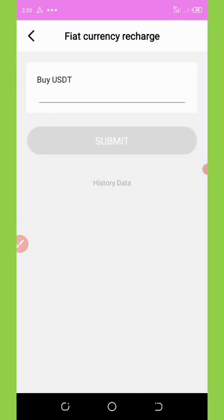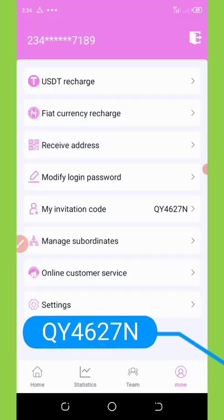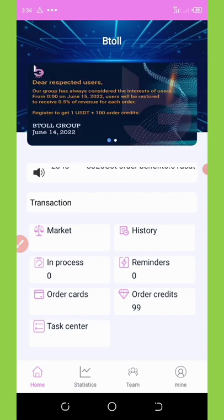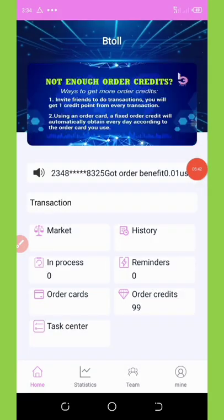You can also earn more money by inviting your friends. Here is my referral code — if I share it with friends, I'll get commissions from them. That's amazing. This is how the application works — it's very simple. If you have any problems, you can chat with them on their Telegram support. I'll leave the link in the video description.